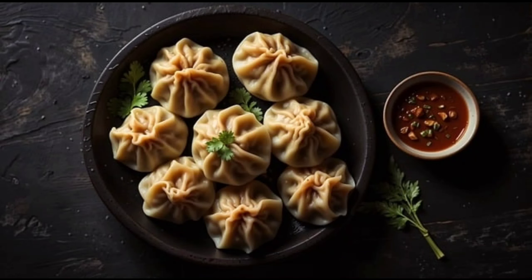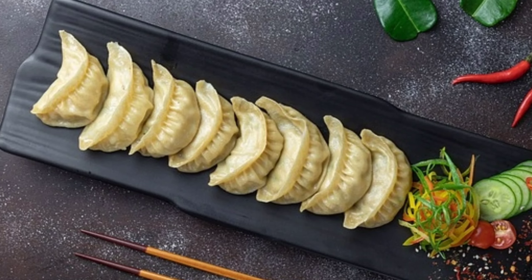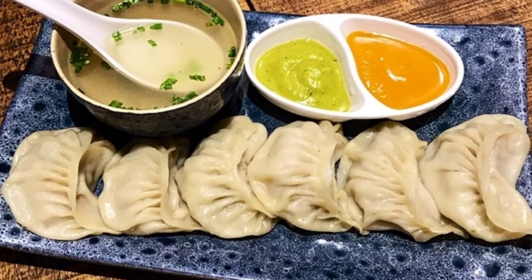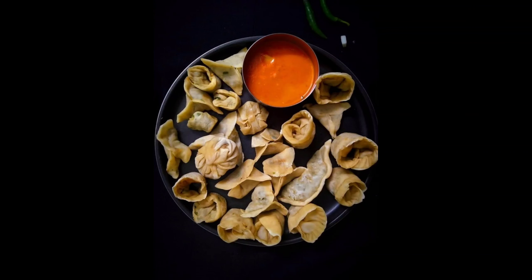Hello friends, welcome to another video. Today I will tell you about momos benefits. The filling of momos usually has vegetables, chicken, or some meat, which makes it a good source of protein. They are simple to consume with your hand, making them an ideal alternative for a quick snack.